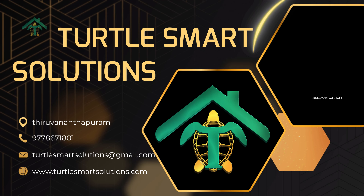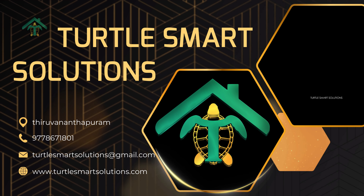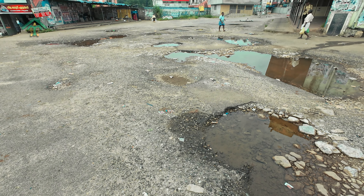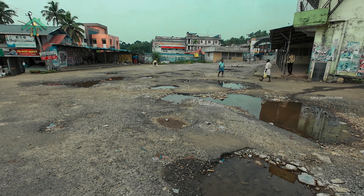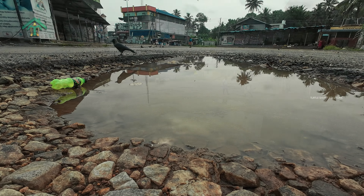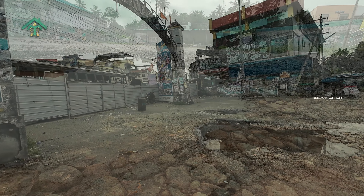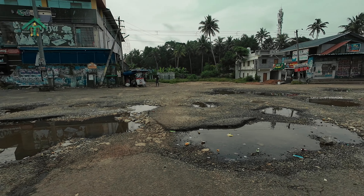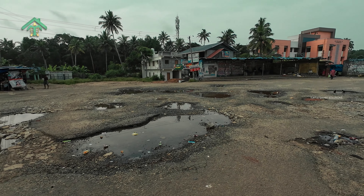TurtleSmart is PMC Consultant of Contractor Mr. Mohanan Nayar. In its previous state, beset by a deteriorating bituminous pavement exacerbated by poor drainage, the bus stand faced formidable challenges. Despite repeated overlays, the site struggled to maintain its integrity, prompting the need for a comprehensive overhaul.